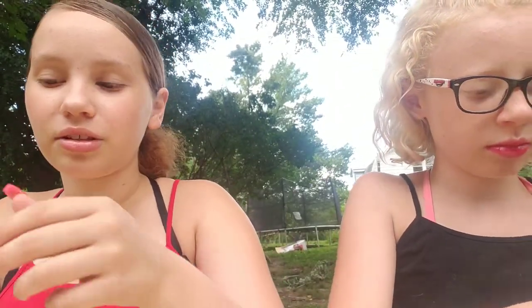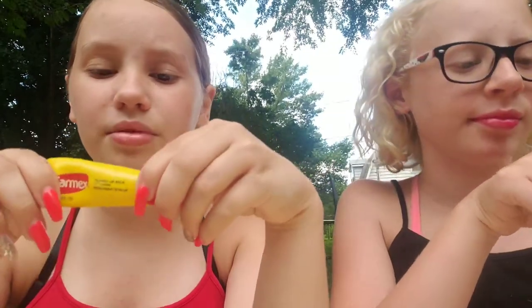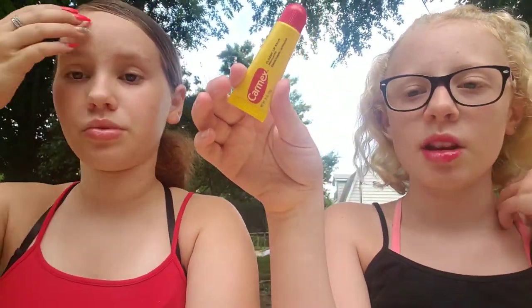First, everyone — if you have a lip gloss collection, you should have Carmex, no matter what. I always put this on before I even put on lip gloss, because lip gloss makes my lips chapped for some reason. My lips are always crusty, and they get worse even when I put lip gloss on, but this helps a lot.